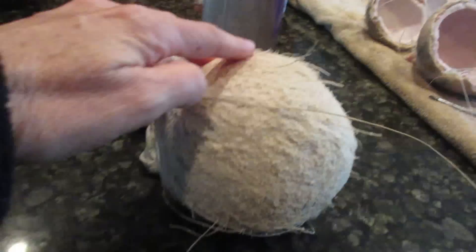So this is going to go down the drain. Those are going to go in the trash, and I'm going to start over with this one.